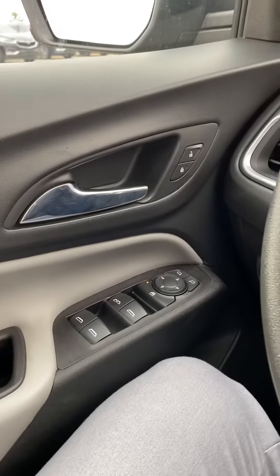We've got all your standard power options — windows, locks, and mirrors. This one is an all-wheel drive vehicle too, which is great for the winter.